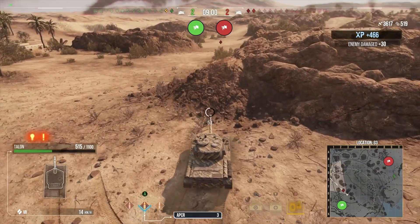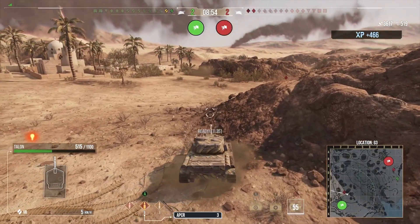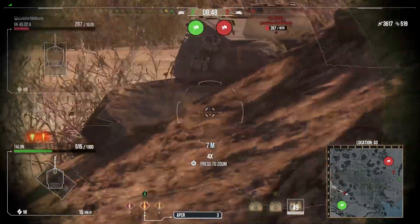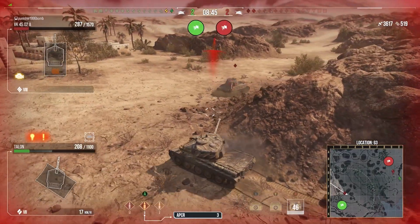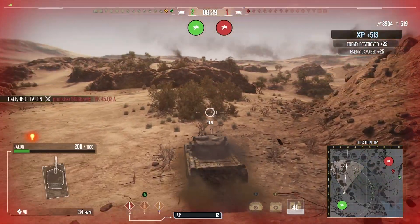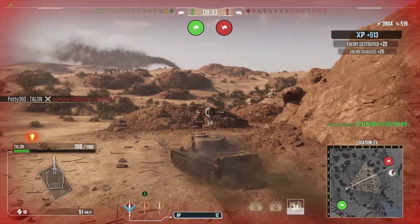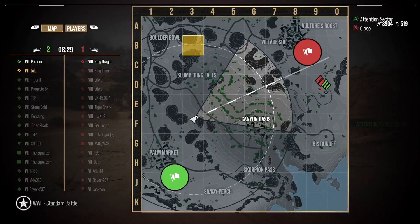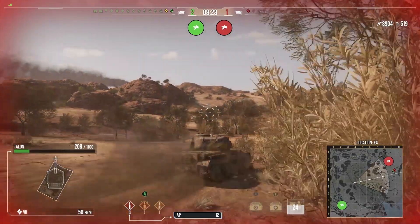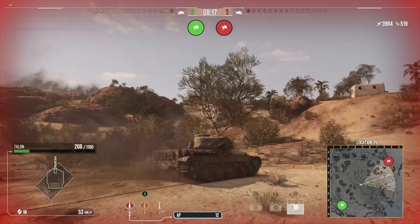We finally wait for him to display the lower plate and manage to get a shell in for 350 - a bit of a low roll - but we put him down to a one-shot. Our team on the other flank has fallen quite heavily and it's now a medium and heavy tank remaining, so we really have to deal with this guy. He's playing careful so we take the hit, use our mobility to get around the side of the heavy tank and shut him down.